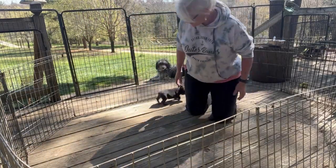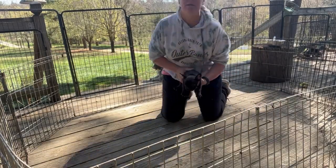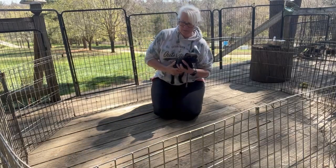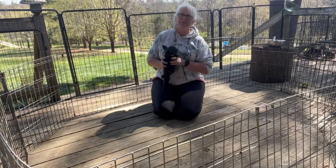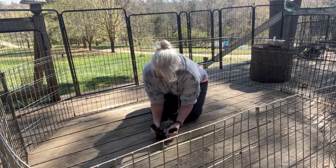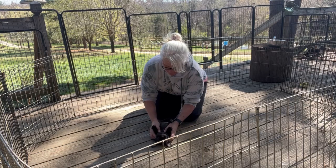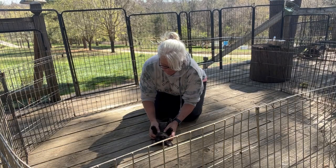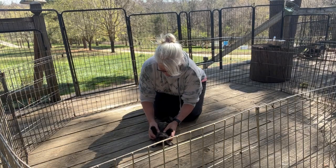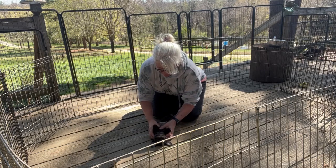We're going to do some restraint on him, and this is definitely not a favorite for puppies. Sometimes, especially French Bulldogs, they hate being held on their backs unwillingly. But let's see how he does. He's actually surprisingly relaxed — he's really relaxed. Good boy.